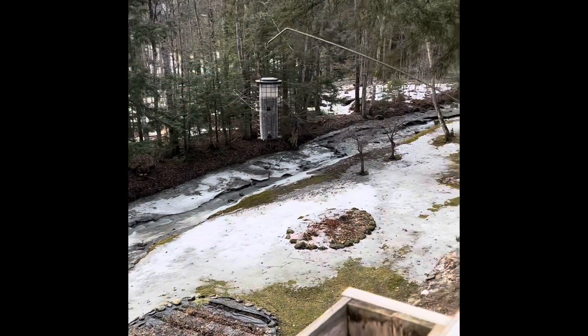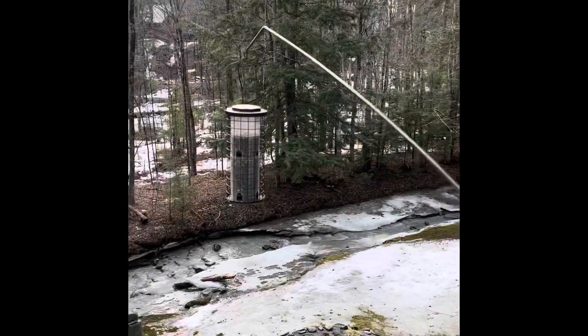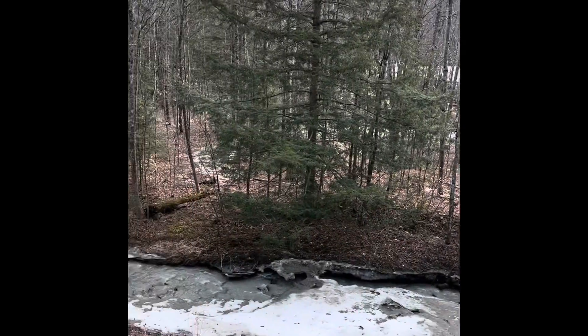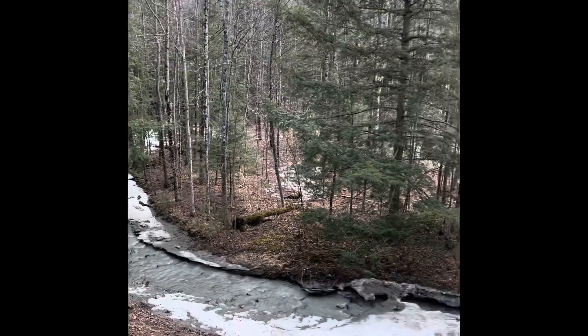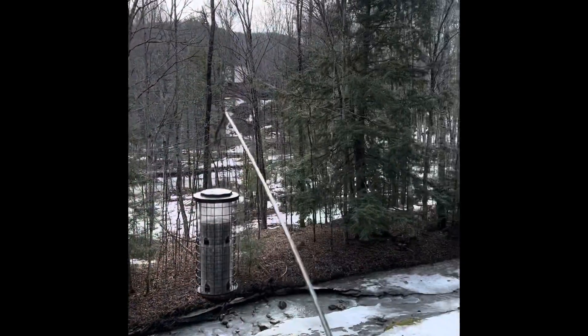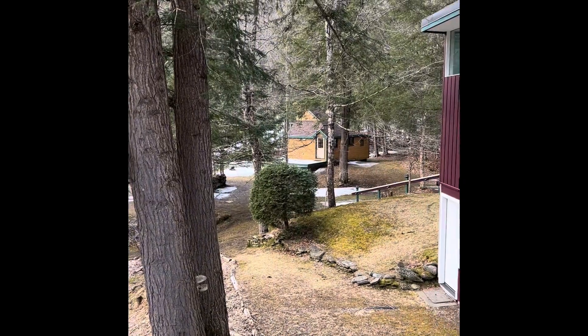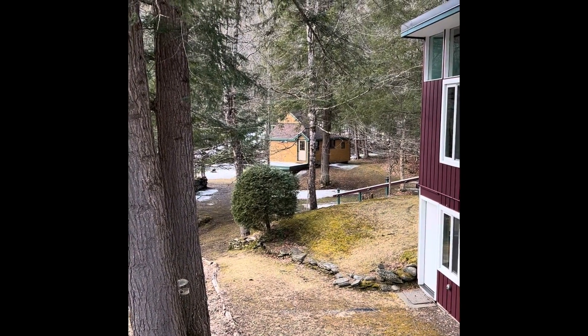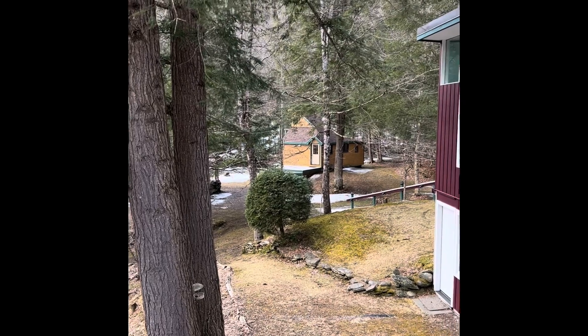So here we are outside on the deck, and this is a really lovely spot here. Probably a year-round lot over here for sure. There is a little cottage that they rent out that has its own septic system, so we'll go and take a tour of that.